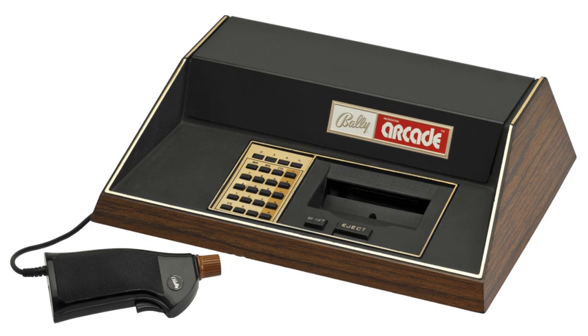It was marketed only for a limited time before Bally decided to exit the market. The rights were later picked up by a third-party company, who re-released it and sold it until around 1984. The Astrocade is particularly notable for its very powerful graphics capabilities for the time of release, and for the difficulty in accessing those capabilities.